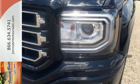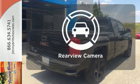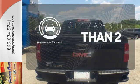Enjoy every outing with GMC signature LED lighting and a color touch radio. The backup camera gives you a clear picture of what is behind you.